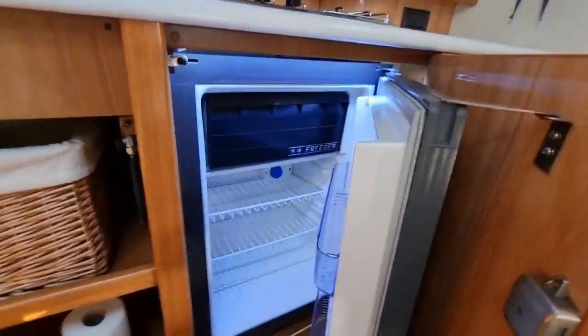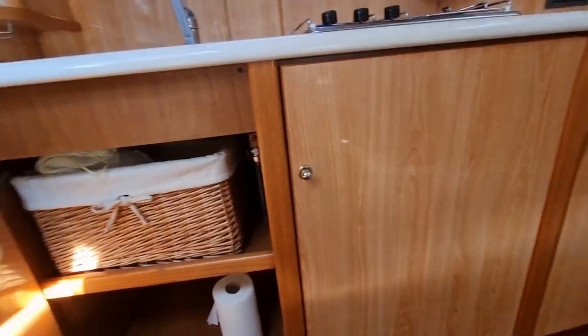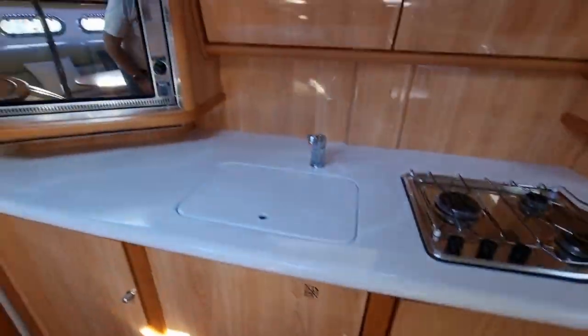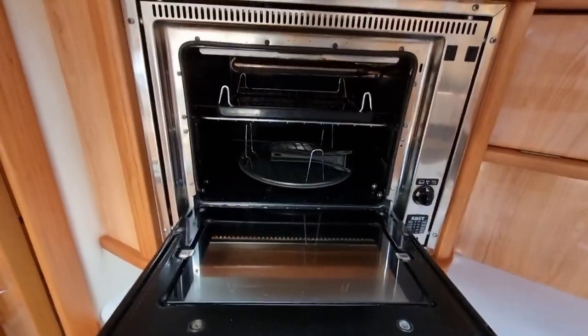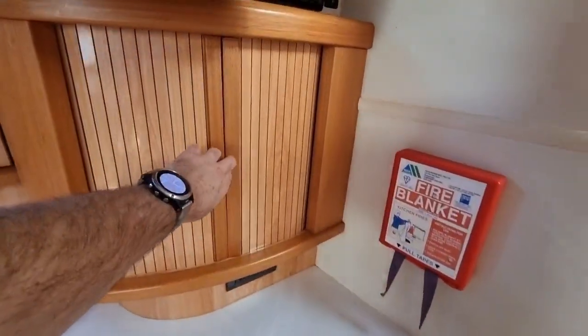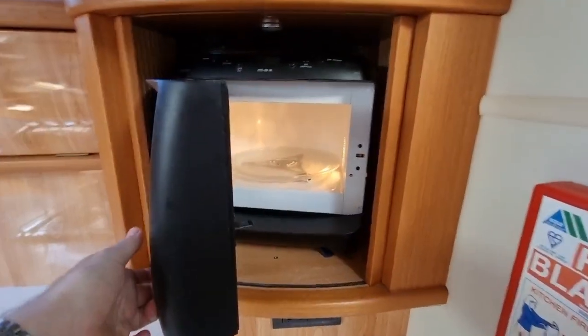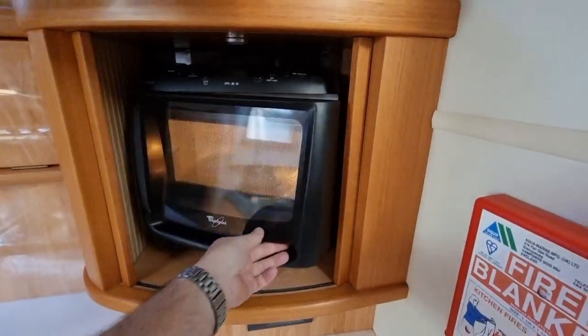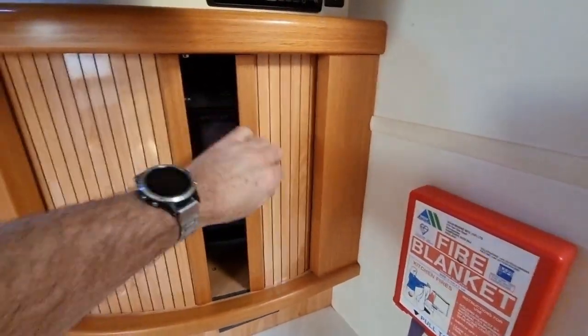Everything is nice and clean. There's a large fridge with a freezer compartment, a nice Smev oven which is very clean, and in here you have a Whirlpool oven as well, which is also nice and clean — giving you plenty of cooking capability on this boat if you want to entertain, which is what this boat is all about.